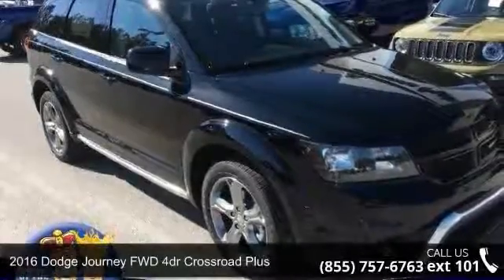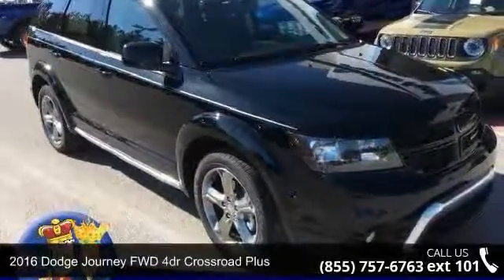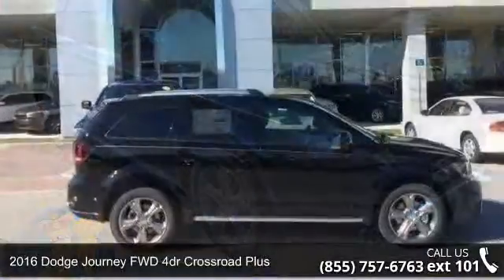Arrive in style with this 2016 Dodge Journey. This may be the set of wheels you've been looking for.